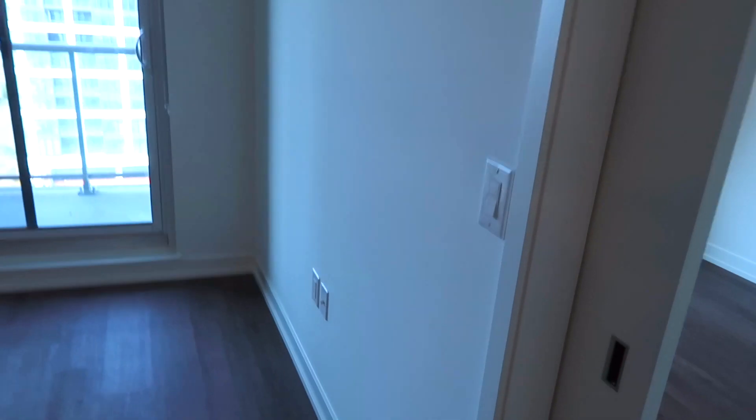Moving on, we have our living room — it's very small, but everything we have is going to fit perfectly. We've got the couch going on this side with a nice little lamp, and then we're going to have the TV over here.